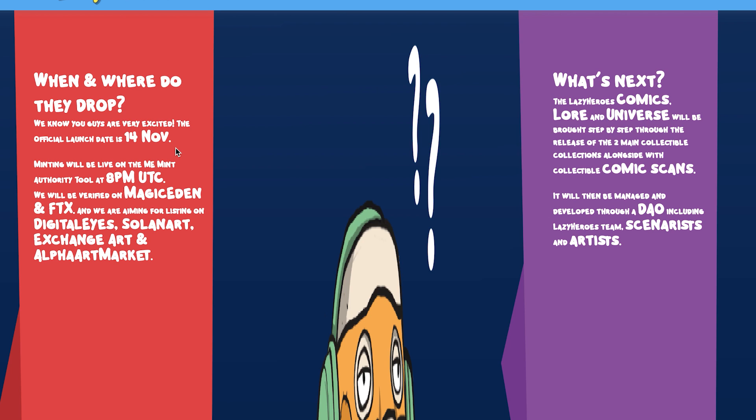What's coming next? The Lazy Heroes universe is going to unleash their comics, their lore, and pretty much everything will be brought step by step through the release of two main collectible collections alongside collectible comic scans. It will be managed and developed through a DAO including the Lazy Heroes team, scenarists and artists.